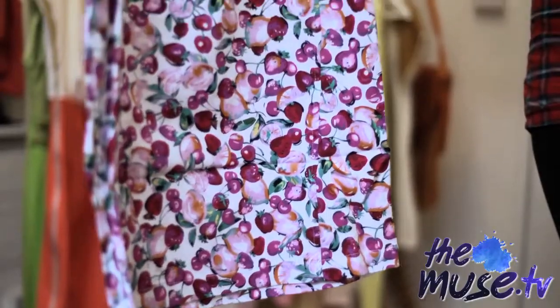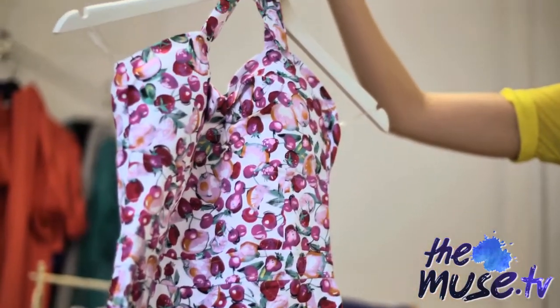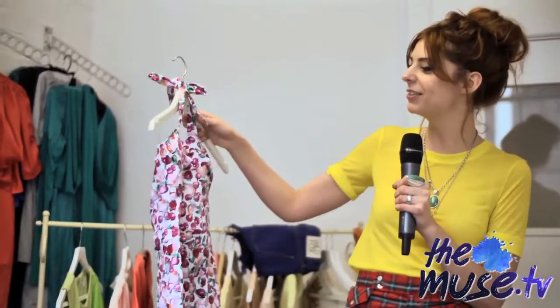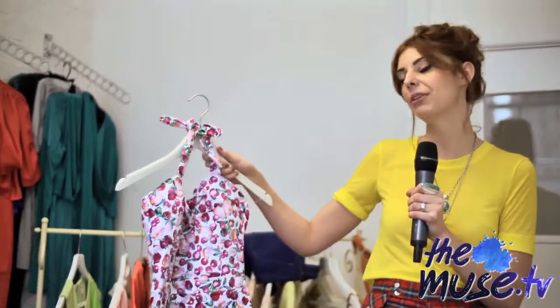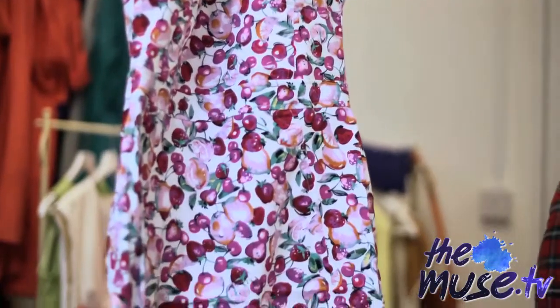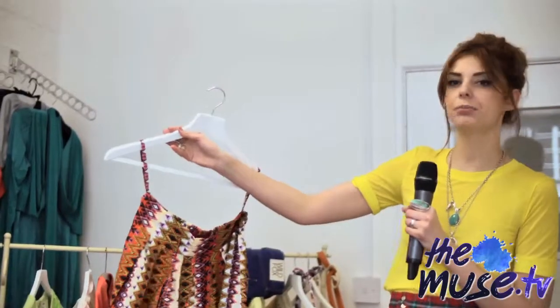This dress is perfect if you're feeling a bit fruity, and we love the print — really bright and in your face. You've got strawberries, oranges, cherries in there, and it's a really 1950s silhouette, very pin-up girl. The halter neck detail is in there and it's perfect because it's not too short.